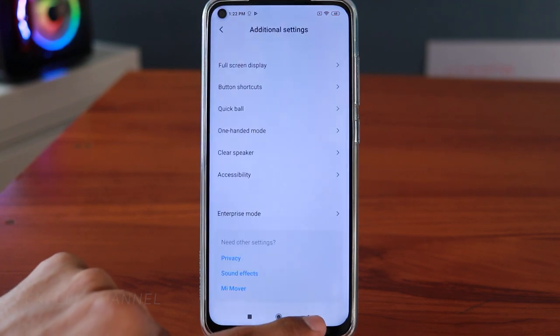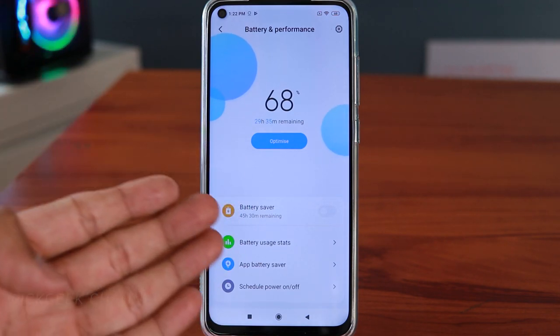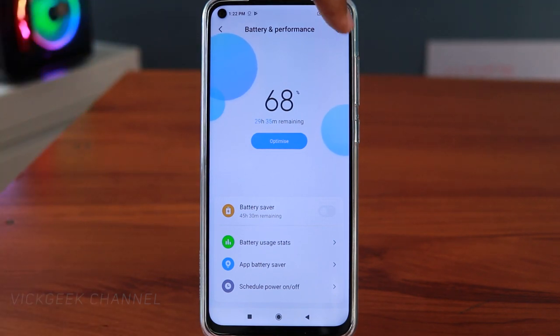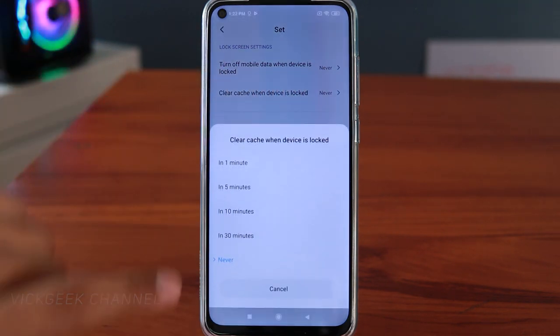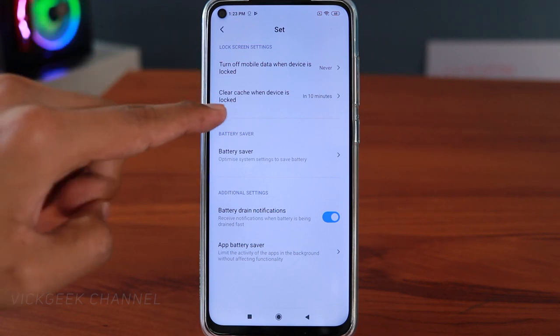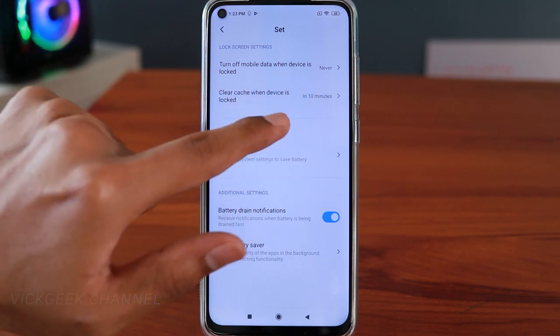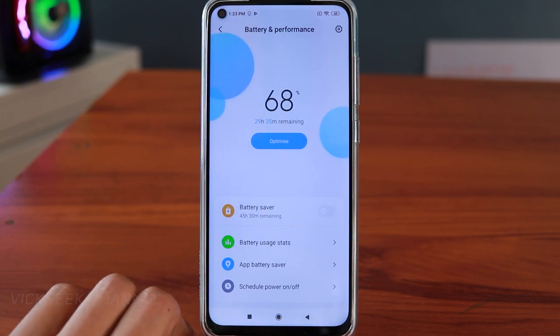The next setting is inside Battery and Performance. Go to Settings and tap Battery and Performance. It will optimize battery and performance automatically, but tap on the Settings icon here. You'll find Clear Cache When Device is Locked — set this to 10 or 5 minutes depending on how you use your phone. When you lock the device, after that time the app cache gets cleared automatically, saving you space as well as additional battery backup.